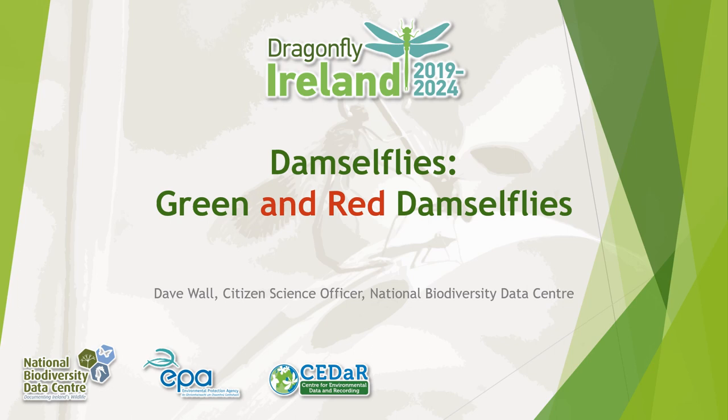The green and red damselflies include some of our most recognizable damselfly species. This short presentation will bring you through the main identification features for each species.